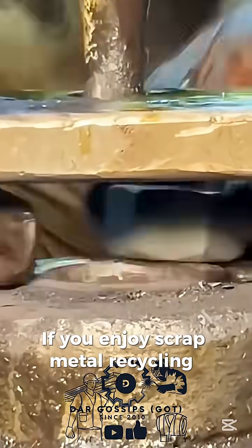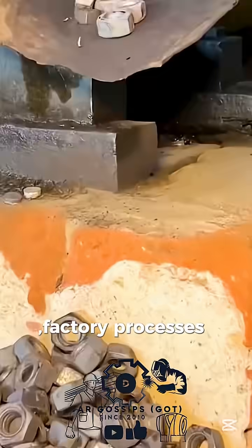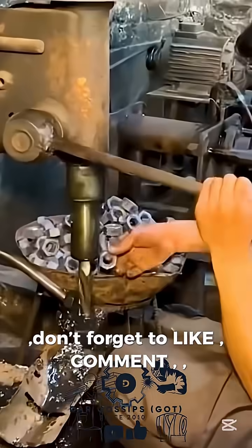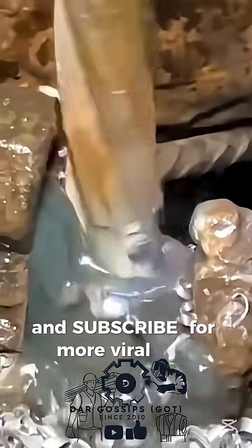If you enjoy scrap metal recycling, factory processes, and satisfying transformations, don't forget to like, comment, and subscribe for more viral shorts.